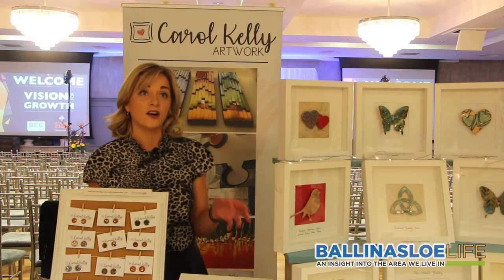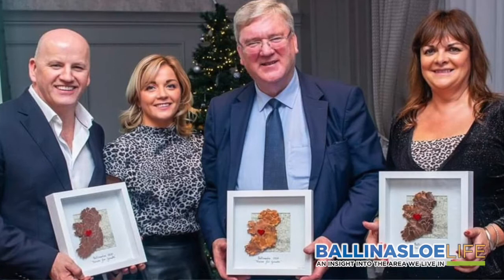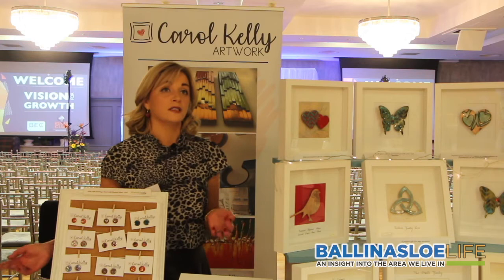Each piece is unique. I make pieces for any occasion, and anything can be customised and personalised to suit.